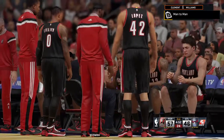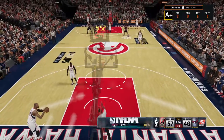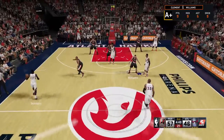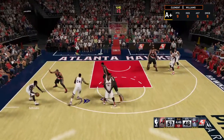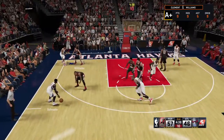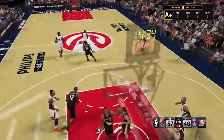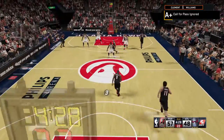Scott has checked in for Atlanta. And a switch here — Alan Crabb has checked in for Nicholas Batum. Here's Schroeder, guarded by McCollum. The pass to Buchanan — wide open and he gets it to go. Five points in the game. Trailblazers leading by nine.